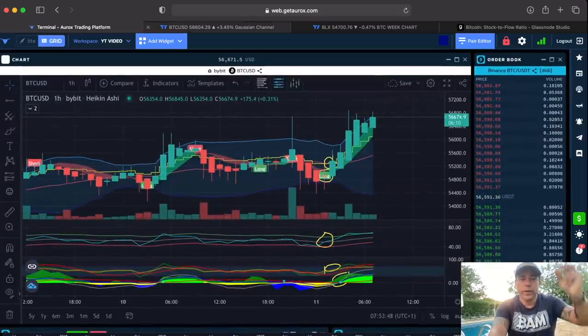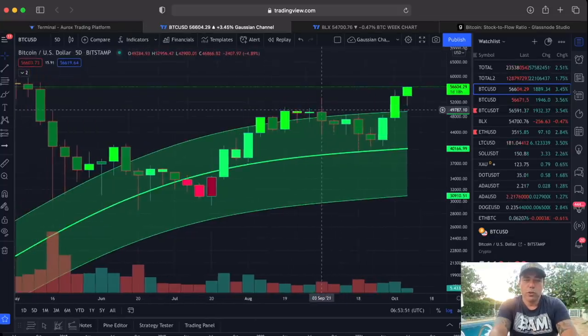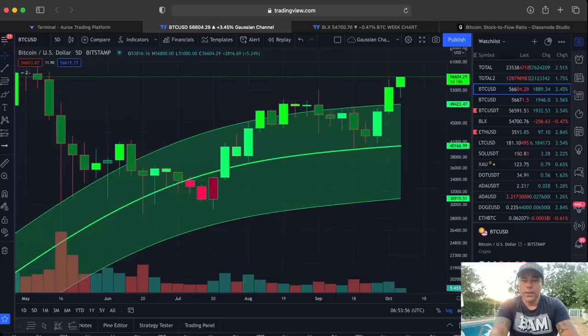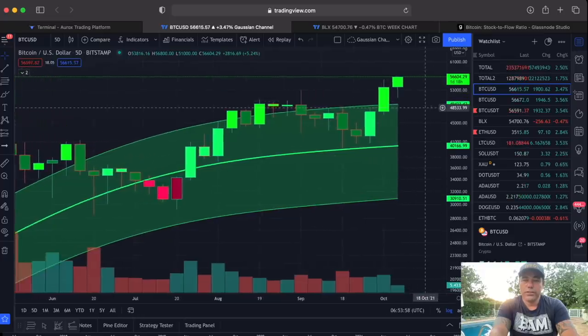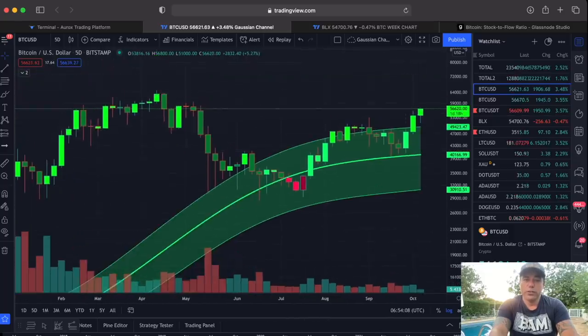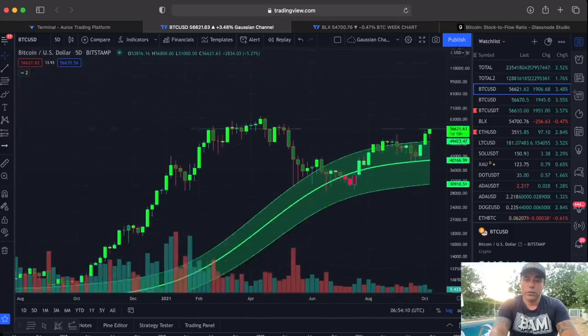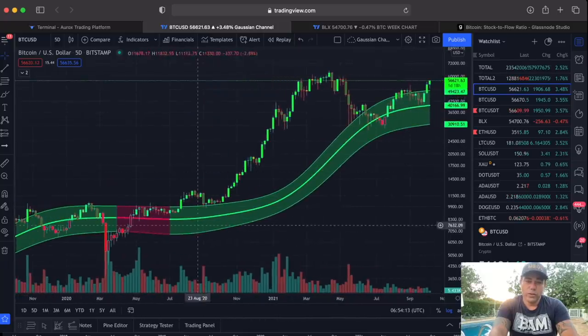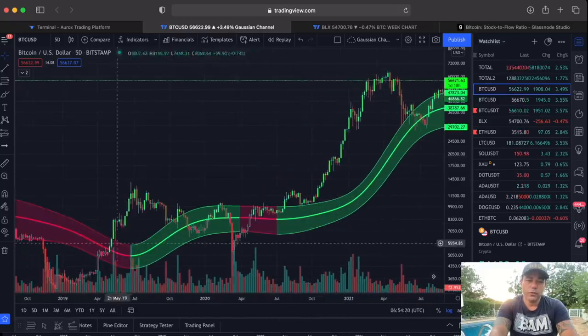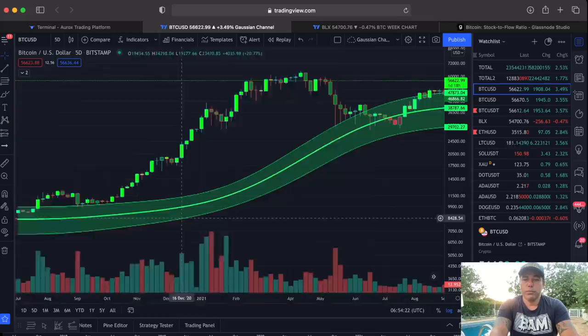This next chart is very important. The Gaussian channel — we broke out with this candle. This candle will close in one day and 18 hours, and it is very important that it doesn't touch that line at $49,200 — not a wick, nothing. If the body or a wick doesn't touch it, that is very, very bullish. Every time we break above the Gaussian channel without a wick touching it again, we could pull back briefly and then see a huge run.